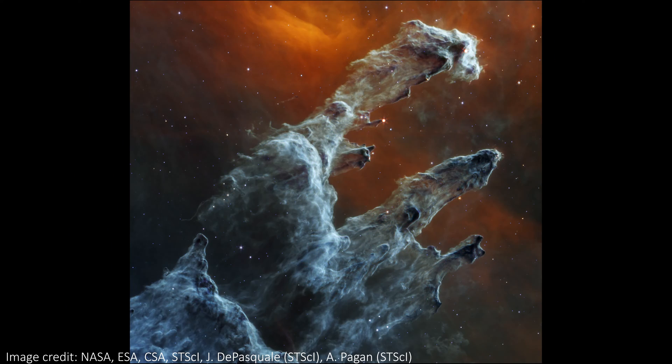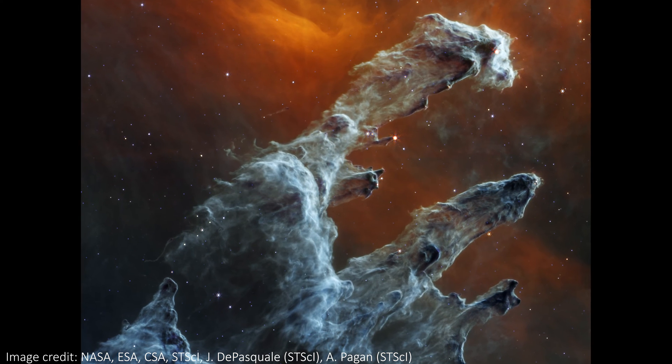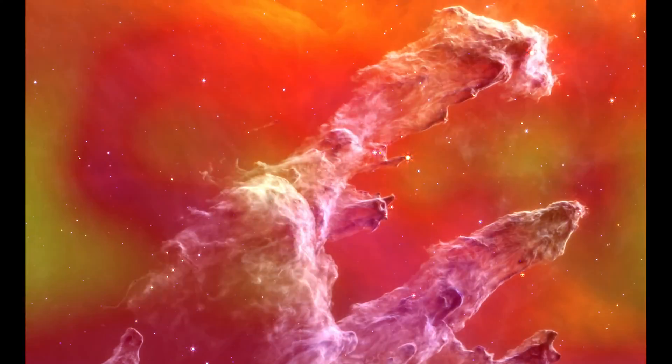Now, to celebrate Halloween 2022, we've seen a brand new view of the nebula that makes it look like a positively spooky landscape — desolate, not the sort of place you'd want to walk alone, but still somehow stunning.